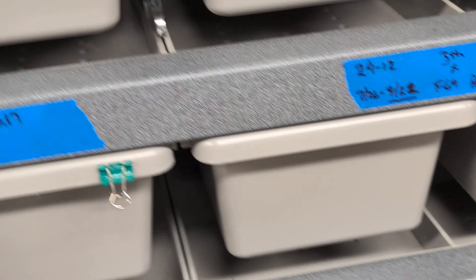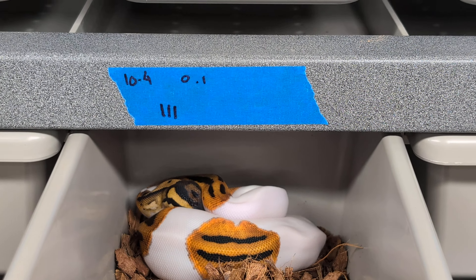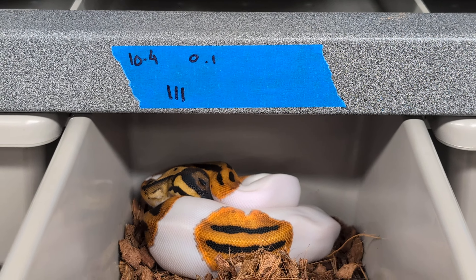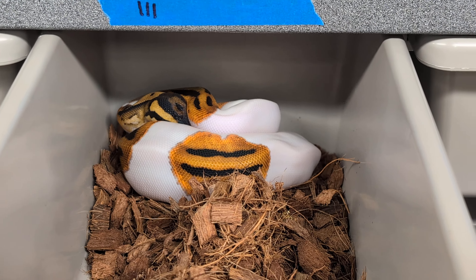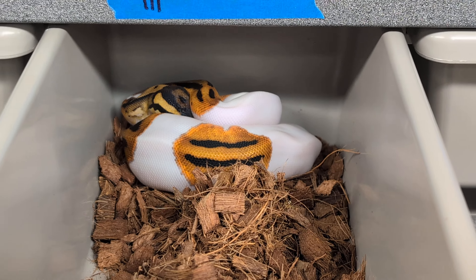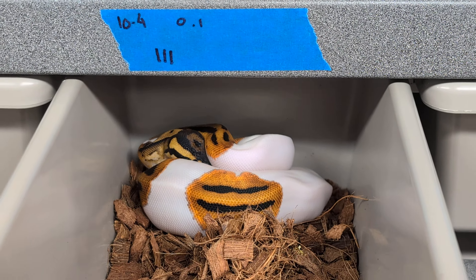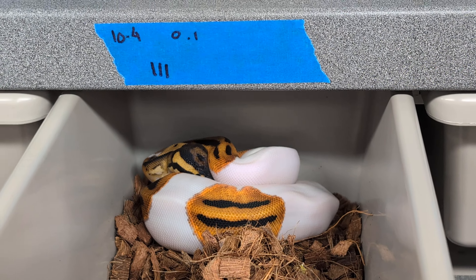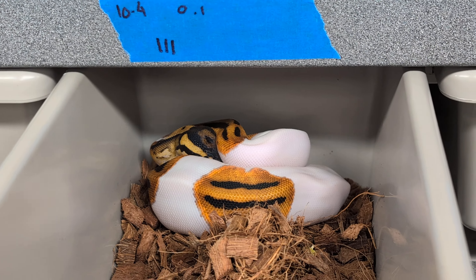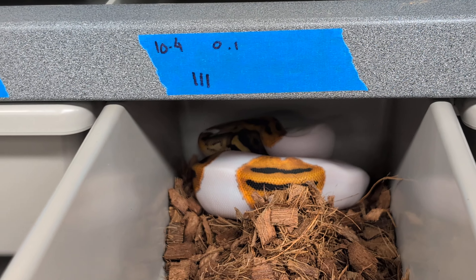We have this female up here. I believe she's an OD Pied — she's het Clown and she's 50% poss het MJ, at a very competitive price. I think she's maybe around $750 shipped. Cool snake. If she does end up being het MJ, which unfortunately we can't test for yet, she's going to be a steal at that price. At the very worst you have a Pied het Clown female, but the ability to swing for the fences and hit MJ there is going to be pretty sweet.